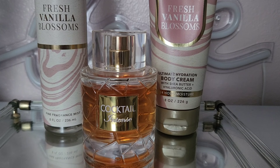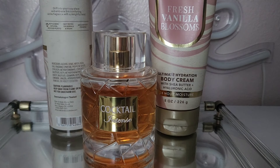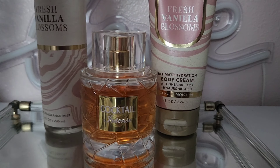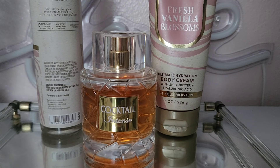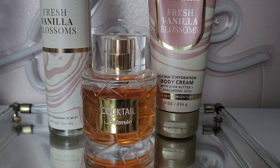If you like getting called out for how good you smell, this is your combo — Cocktail Intense layered with Fresh Vanilla Blossoms. Cocktail Intense starts with suede petals, soft sandalwood, vanilla bean, and honey as base notes, and it adds a boozy scent. That cognac with those suede petals, sandalwood, vanilla bean, and tonka — I don't think y'all are ready for this one.